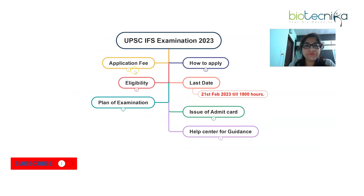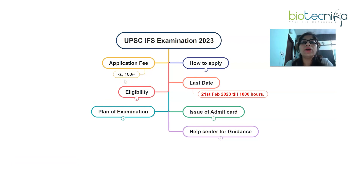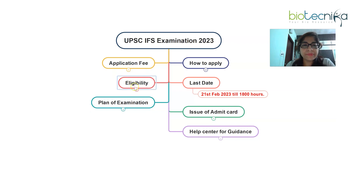The application fee is minimal — just Rs. 100. There are exemptions: female candidates are exempted, candidates from SC/ST categories are exempted, and persons with physical disabilities are also exempted. Those not eligible for exemptions must pay Rs. 100, which can be paid in cash, net banking, RuPay, debit card, or credit card at an SBI branch.